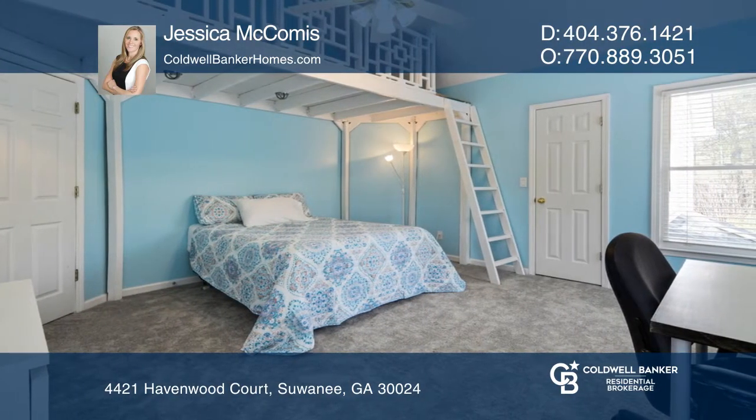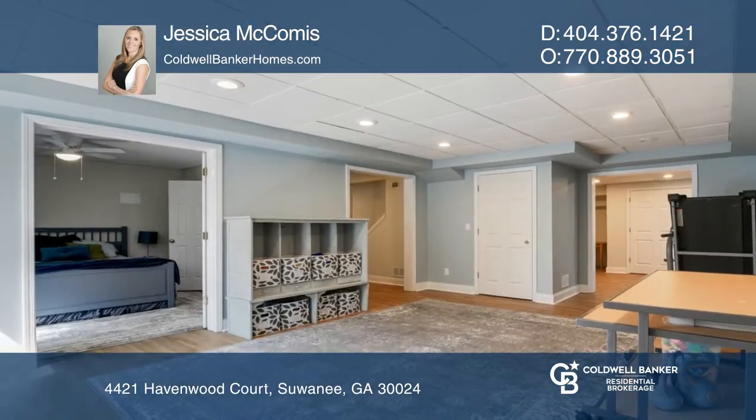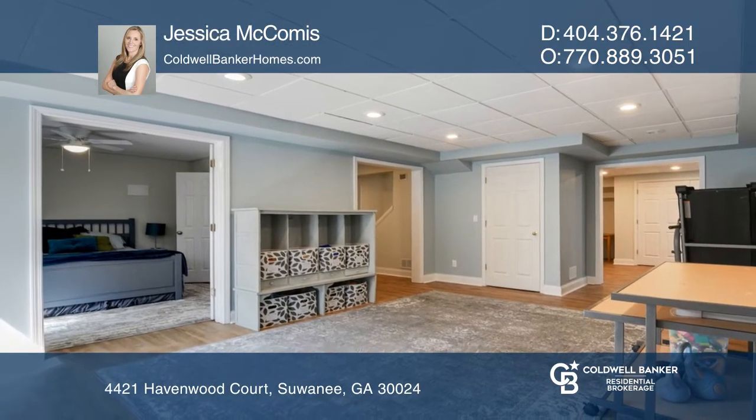Upstairs are three more bedrooms, one with a custom loft. The finished basement and large backyard complete this gorgeous home.